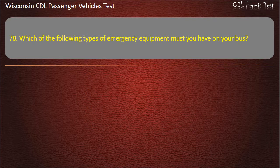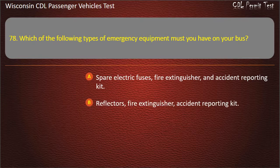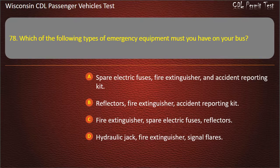Question 78: Which of the following types of emergency equipment must you have on your bus? Answer: Fire extinguisher, spare electric fuses, reflectors.